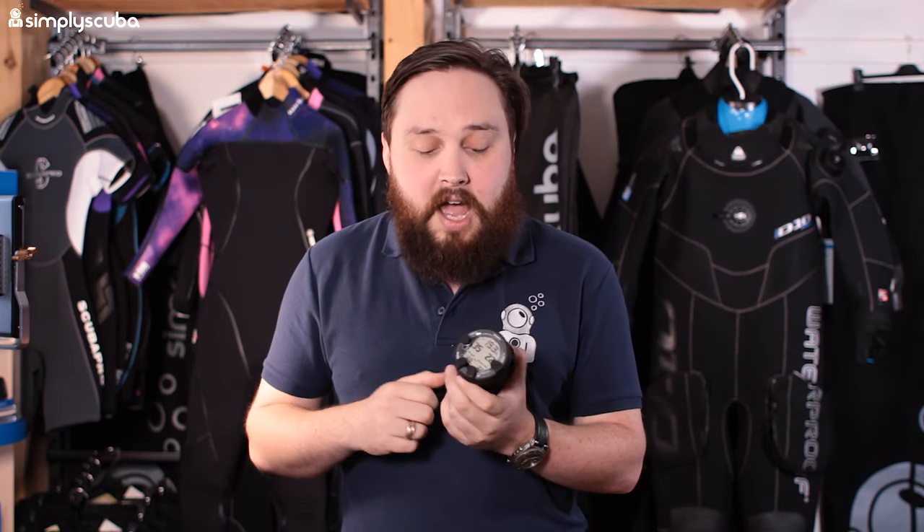It also has a user-changeable battery if you know what you're doing. All in all it's got everything that you need in a dive computer, and at a sensible price too.